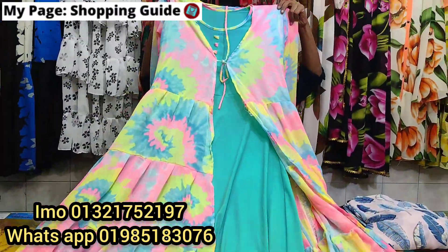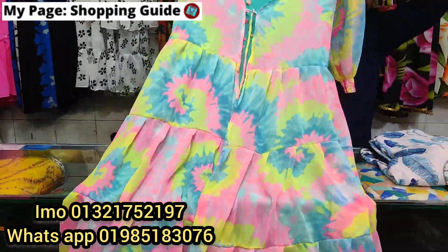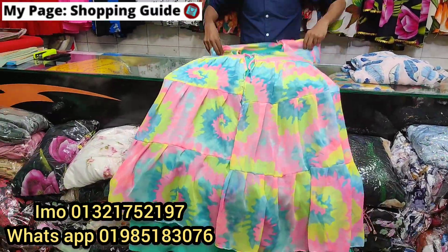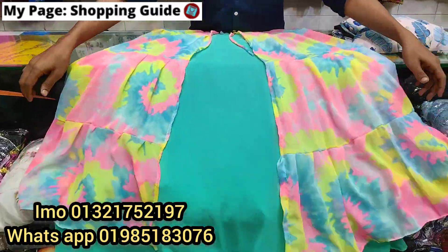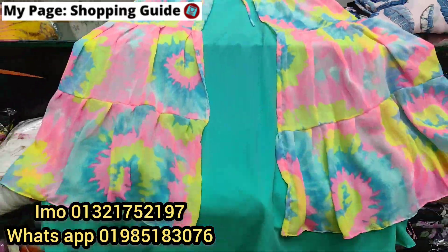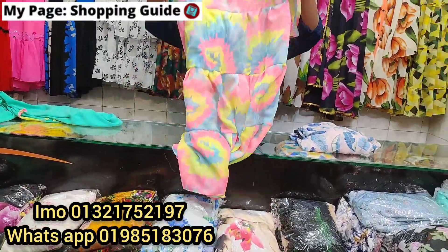Today we are going to be very beautiful. We have a coat dress. So, in this coat,